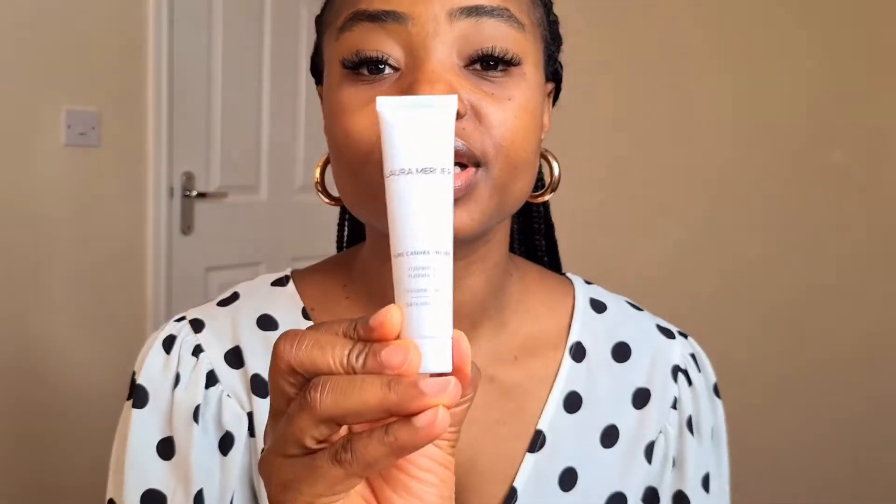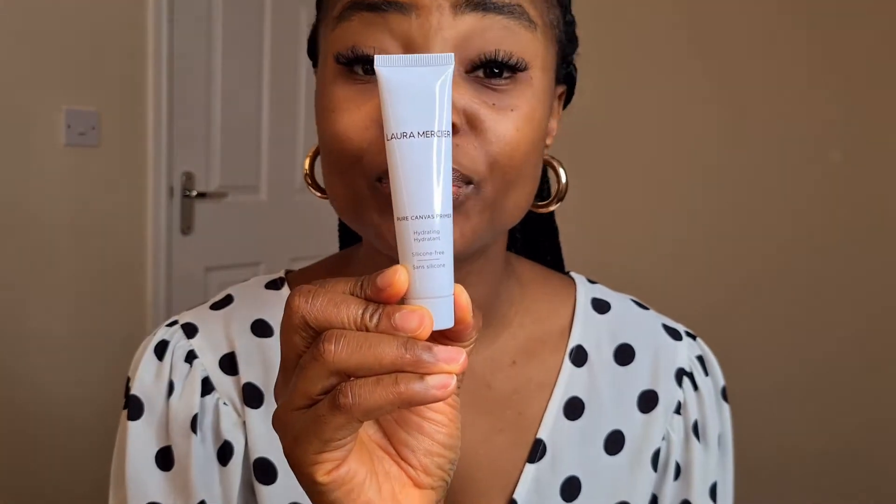In today's video I'll be showing you how to achieve a five-minute makeup look. This makeup look is ideal for any woman, anyone who just wants to apply makeup without wasting time but still look put together. I've zoomed in so you can get a closer look at every step I'm taking in achieving this look.